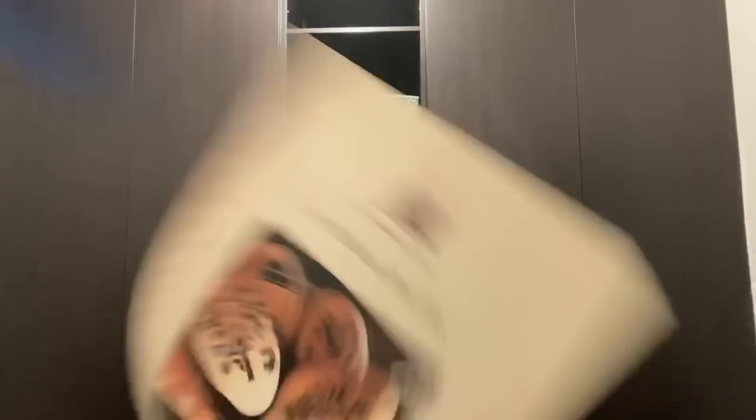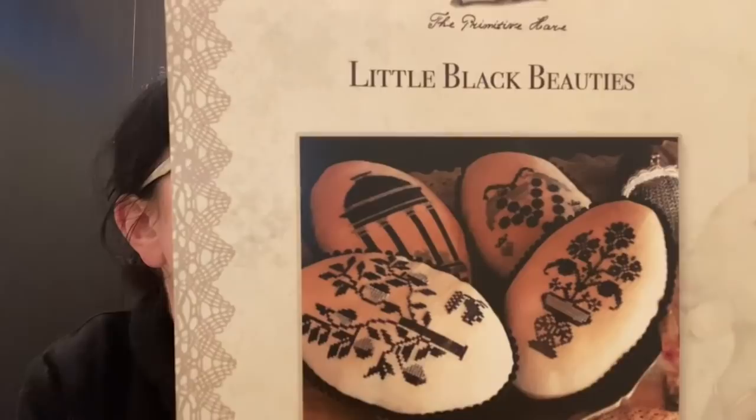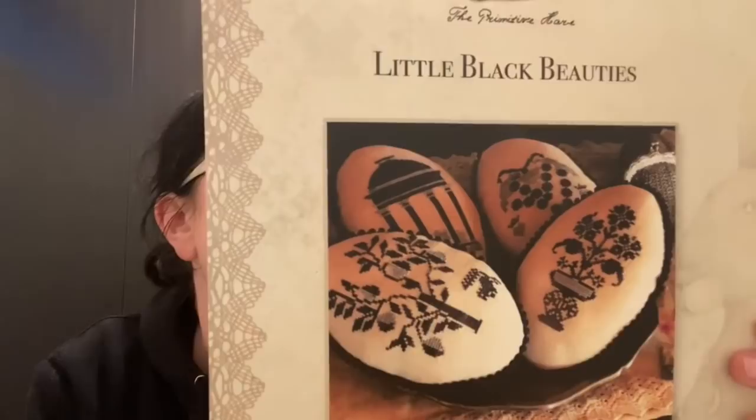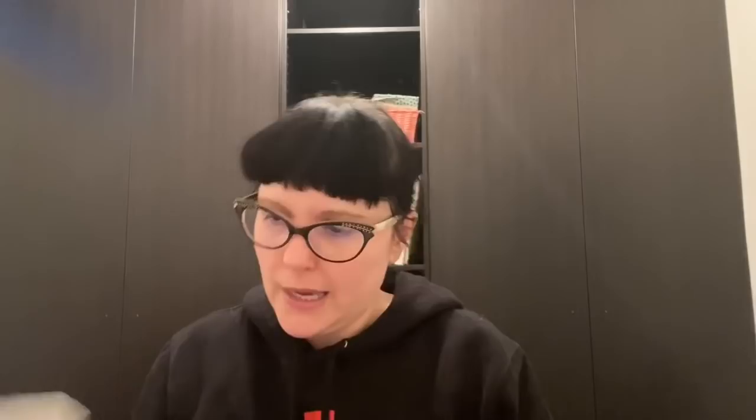Another Primitive Hare: Little Black Beauty, a Nashville release. It's four little designs you could turn into pin cushions. I've got some black velvet backing fabric so I thought I might make those and put them in a little basket using Carriage Black and Aged Pewter from Gentle Arts. They wouldn't take long to whip up — says me who takes forever to do anything!